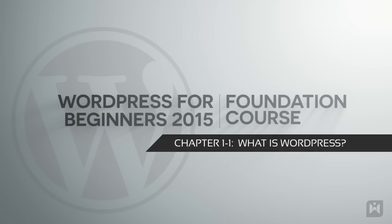Hello and welcome to the WordPress for Beginners 2015 tutorial series. In this video we are going to answer the question: what is WordPress?